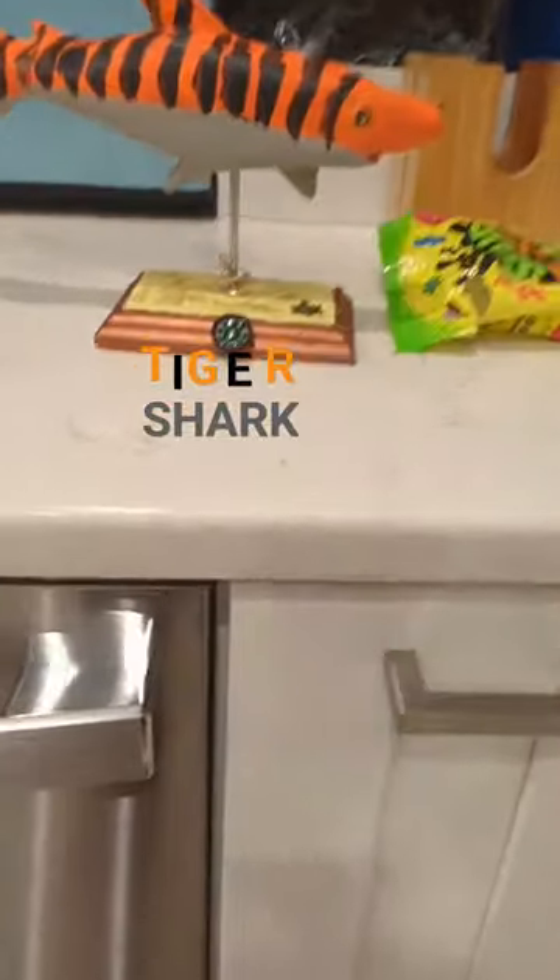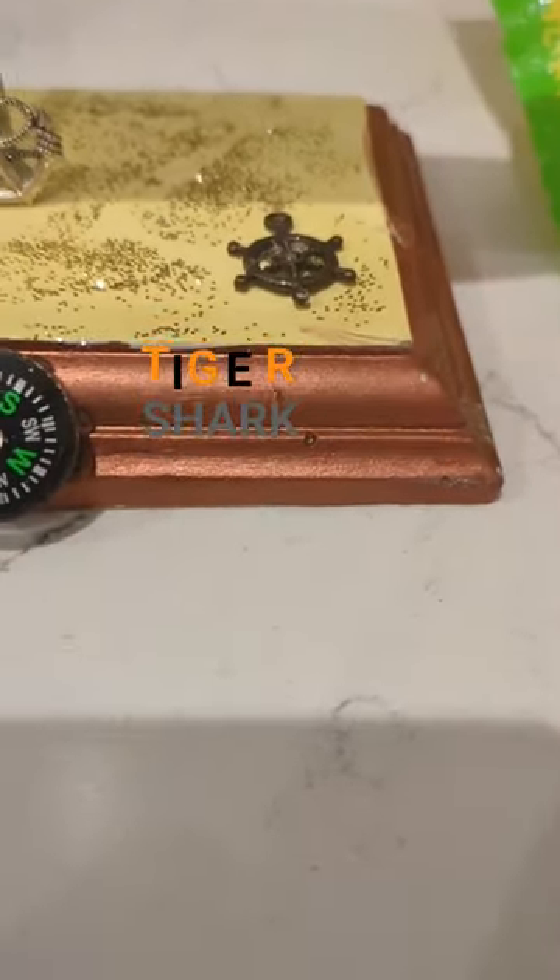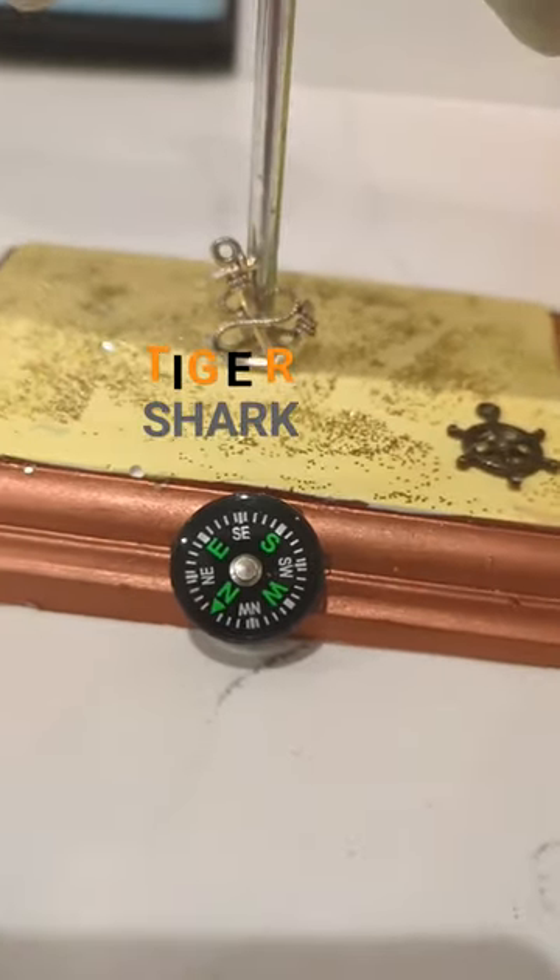These are little stripes, white underbelly, little compass right here. Got one of the steering wheels of a ship and an anchor.